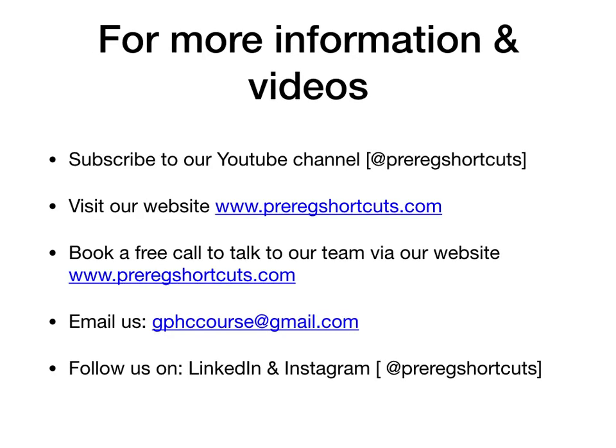Before I start, if you're interested in getting more information or watching more clinical videos, you could go to our YouTube channel, Previous Shortcuts, visit our website at www.previousshortcuts.com, book a free call with a member of the team, email us, or follow us on LinkedIn and Instagram at Previous Shortcuts.